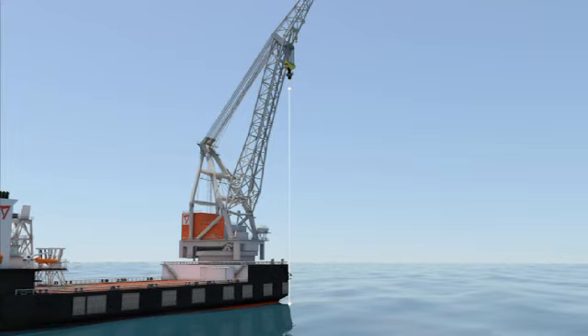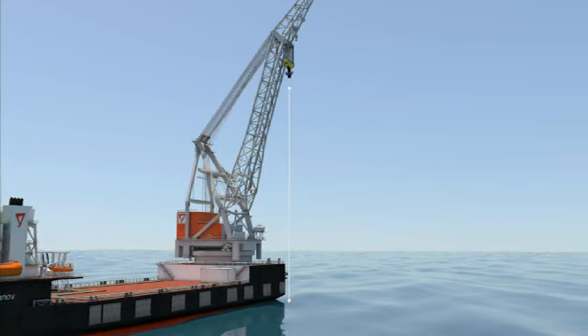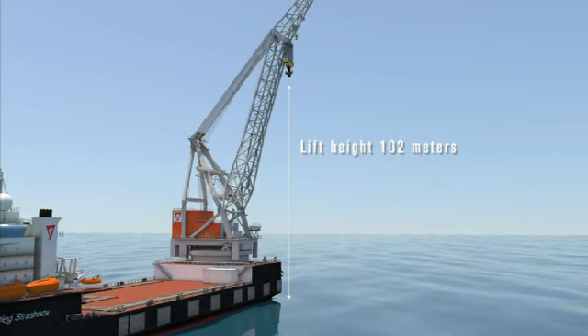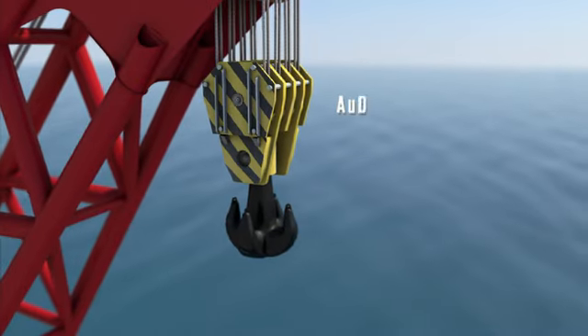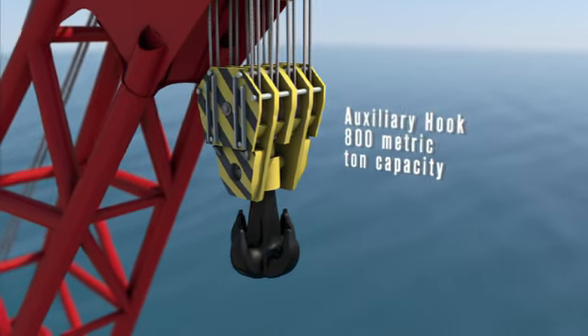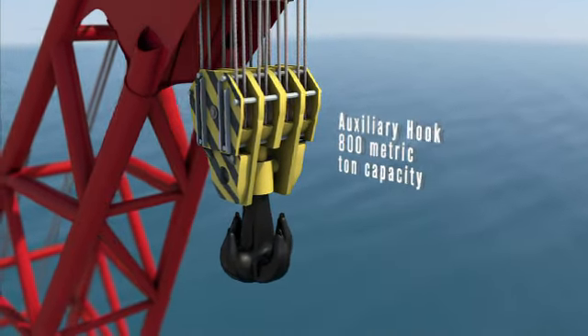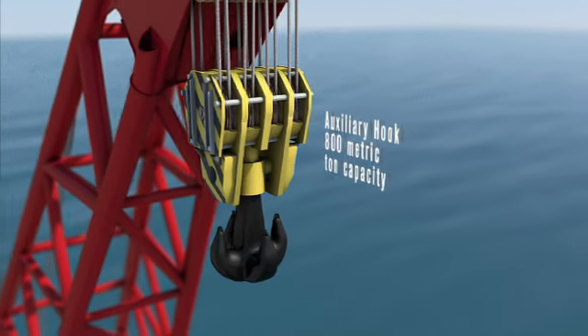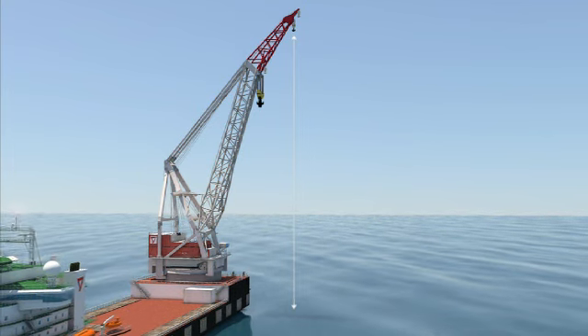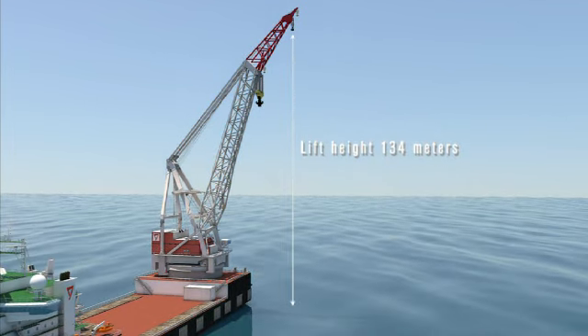At this capacity, it has a horizontal reach of 33 meters and can lift a load 102 meters above the water. The auxiliary hook is capable of raising an 800 metric ton load up to 134 meters above the water. With this capacity, she is perfectly suited to installing modules on floating production platforms in the field anywhere in the world.